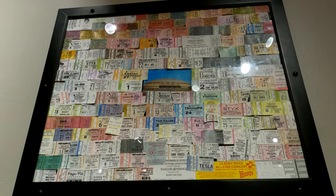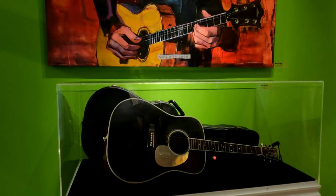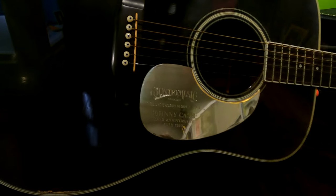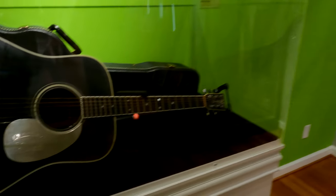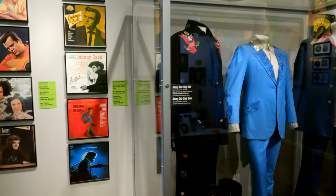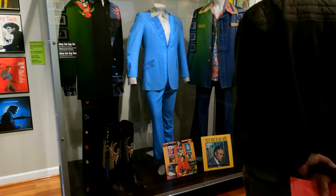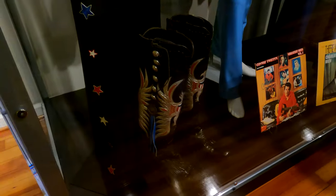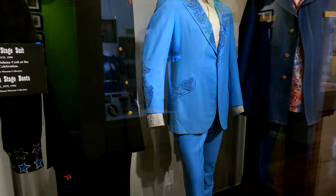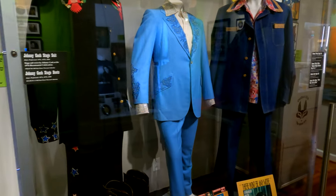They have a small room dedicated just to Johnny Cash. Here are some of his stage costumes. Fred says Johnny Cash was from Arkansas. Look at those boots — he had a big foot! This was his stage suit: 1971, 1975, and 1990.